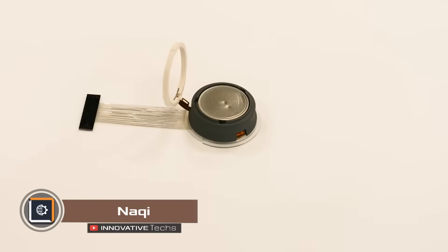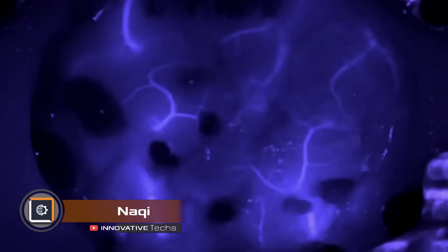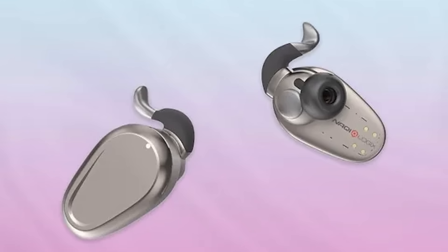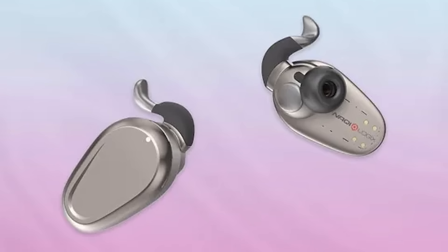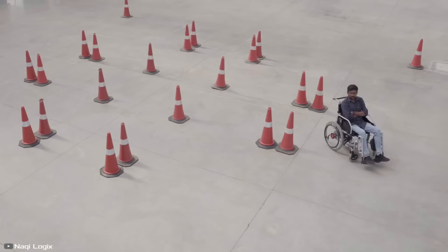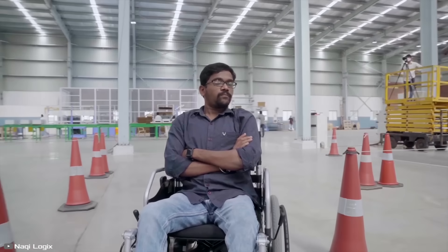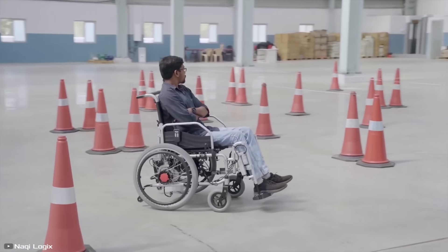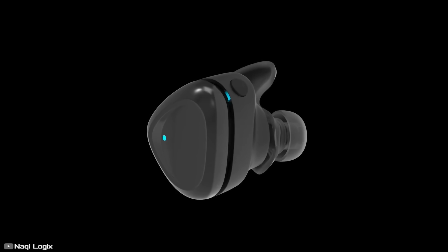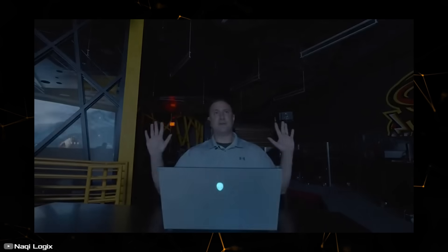You probably know about Elon Musk investing billions to create the Neuralink chip, which requires surgery to implant it into your brain. Naki, a company, has developed a technology that doesn't need surgery, offers similar advantages, and is available today. Naki creates an unseen interface that controls everything without a mouse, keyboard, or voice commands, and can be embedded in headphones, glasses, or nearly any device, working via Bluetooth.